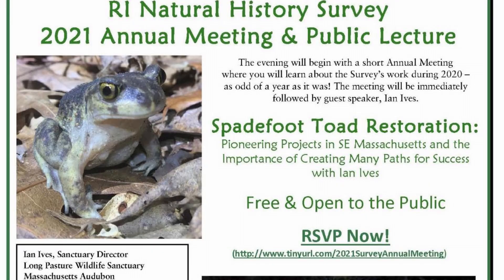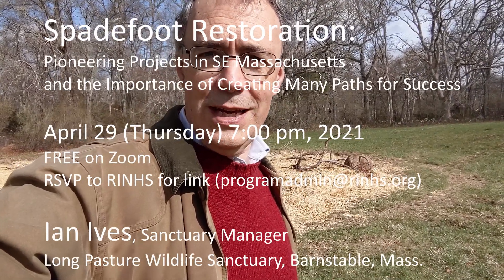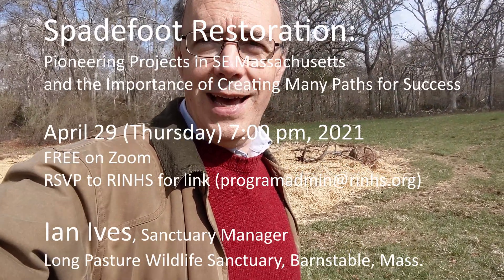If you'd like to learn more about spadefoots and restoration efforts in southern New England, join the Natural History Survey on Thursday, April 29th at 7 o'clock for a lecture by Ian Ives of Massachusetts Audubon. Ian's been working on spadefoot restorations in southeastern Massachusetts for the last 11 years, and he'll talk about what they've done, what successes and failures they've had, and what their hopes are for the future.